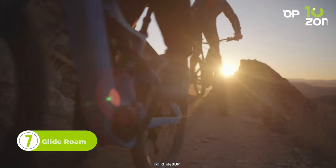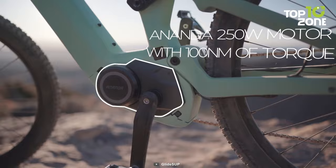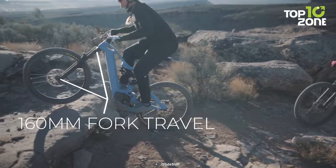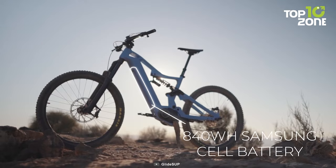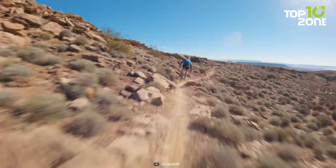Experience the unbeatable power and torque of the budget-friendly GlideRome EMT-B. With a remarkable 250-watt motor and an astounding 100 Nm of torque, this electric mountain bike propels you further and conquers the roughest terrains with ease. Its lightweight full-carbon frame ensures both strength and agility, while the 160-millimeter fork travel absorbs shocks for a smooth ride. The GlideRome EMT-B is equipped with an 840-watt-hour Samsung battery, providing ample energy for your adventure with a range of 60 miles, so you can confidently explore vast landscapes without worrying about running out of power.